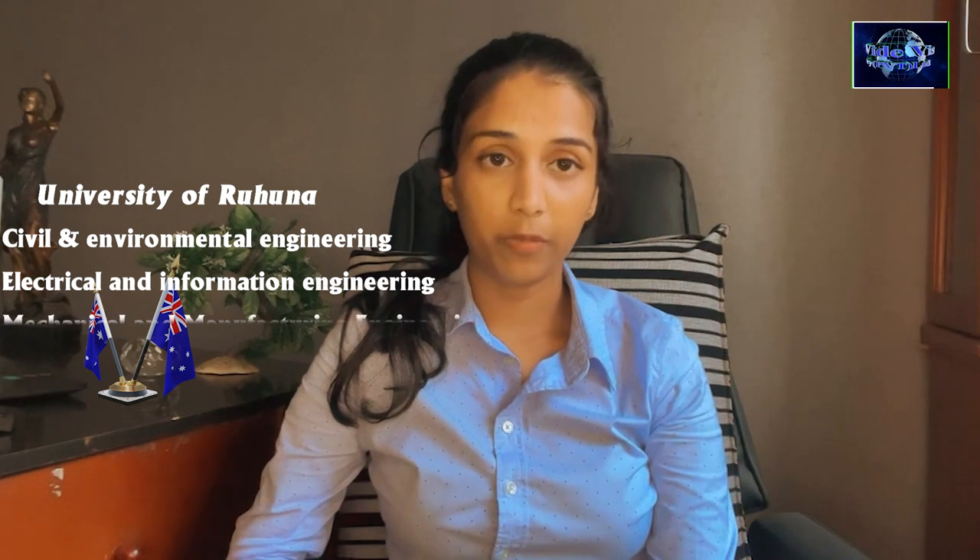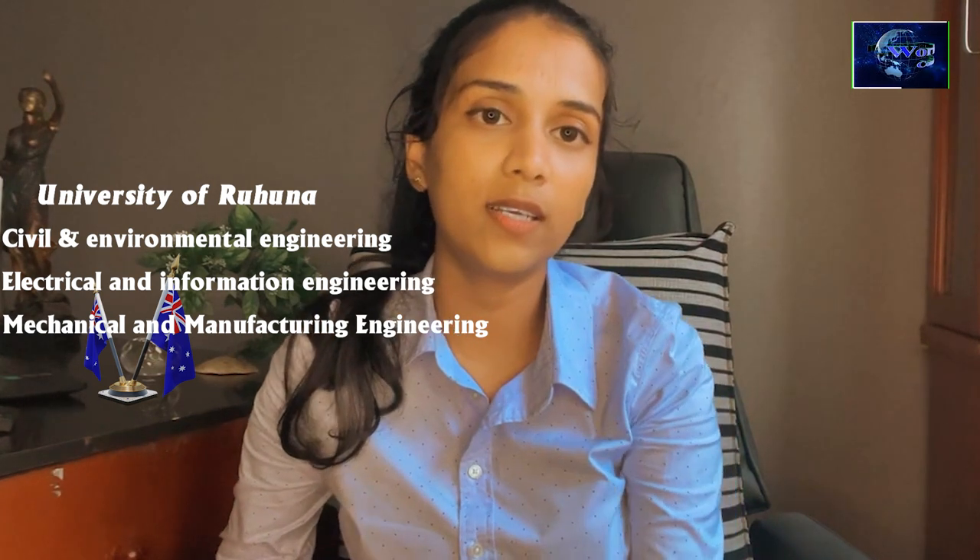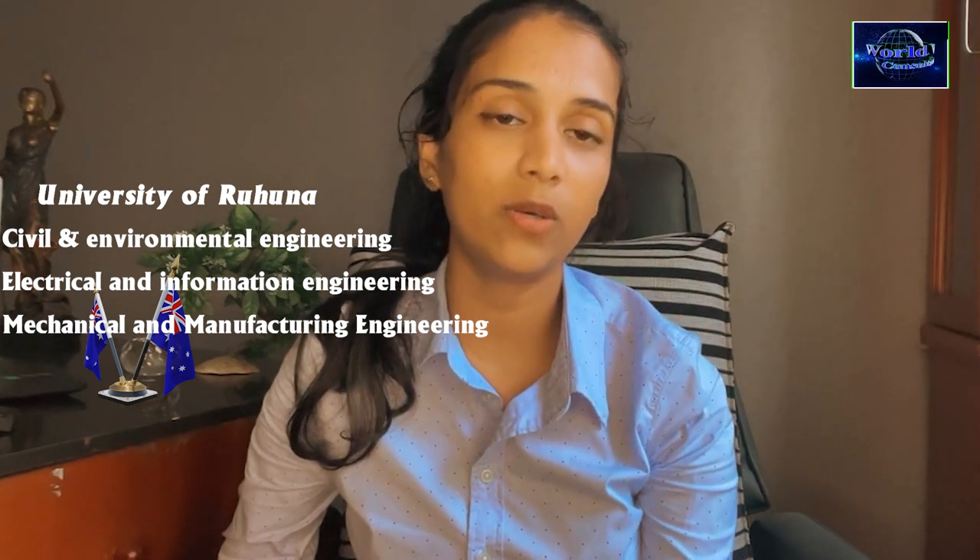For the University of Ruhuna, the accredited programs are Civil and Environmental Engineering, Electrical and Information Engineering, and Mechanical and Manufacturing Engineering. We have a degree that we have completed the degree holdings, and we can proceed with this degree.